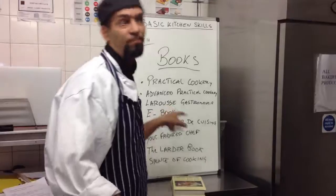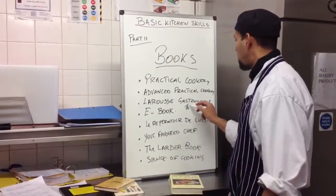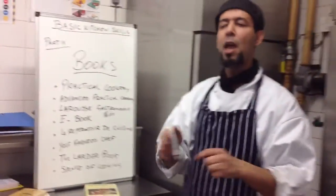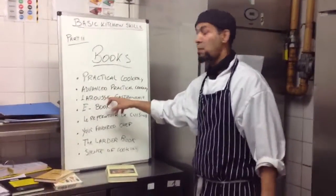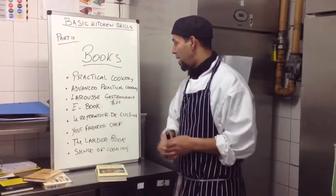There's another one — it's about 60 pounds — that's Larousse. Larousse is a big dictionary. Anything you need, anything you want to know about the kitchen, any word, any recipe — it's all in there. It's a big one, and it gives you classic French recipes as well. It's a good book.